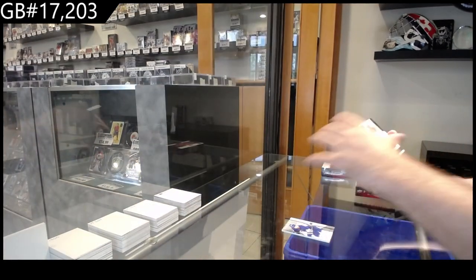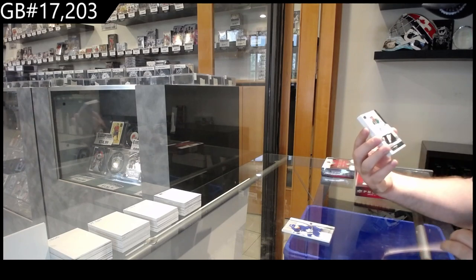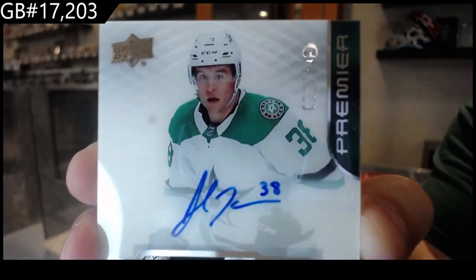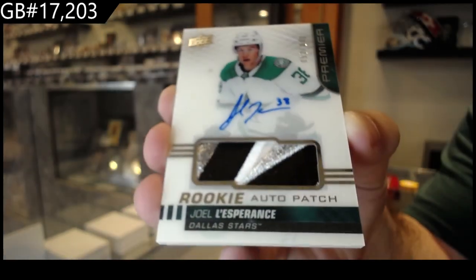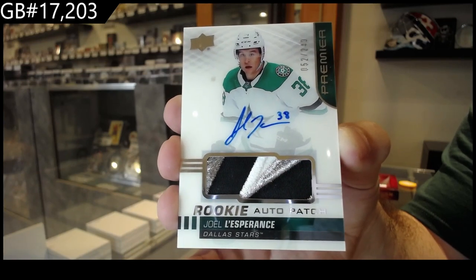We've got a — that's weird, it's like a chip in there. I don't think that's part of the card. 249 Dallas Stars, L'Esperance — if you can see right there, it's weird. It's like it's underneath the acetate, that scratch. I don't think it's part of it. But either way, L'Esperance — beautiful RPA. Dallas Stars.